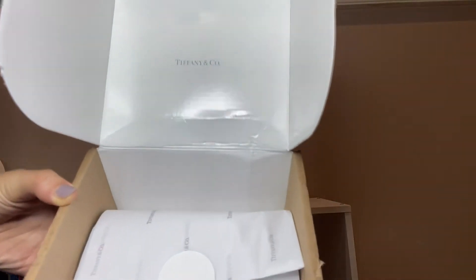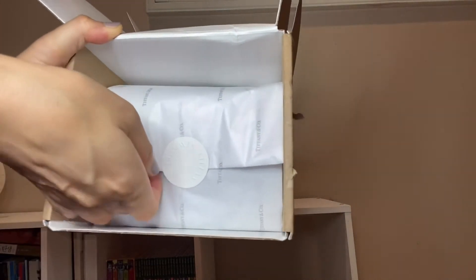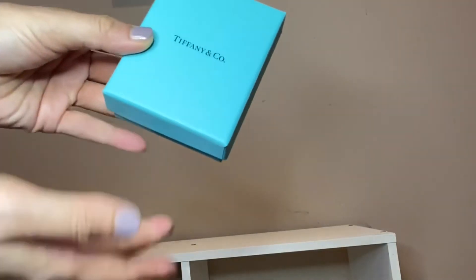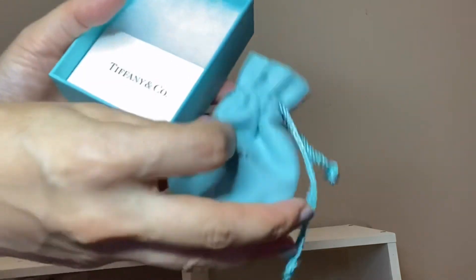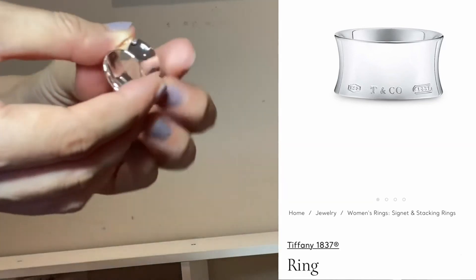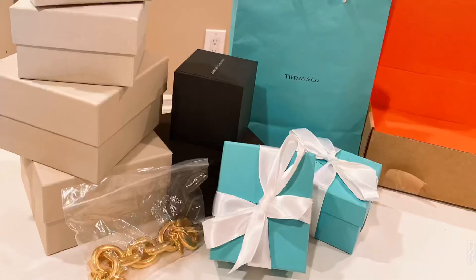Surprise! Actually, I got one more from Tiffany. I ordered a ring, but the size wasn't right in the store, so I ordered my size and it just arrived. Let me open it. It is a silver ring — the Tiffany 1837 Collection ring. It's made of sterling silver, very wide with a sleek curve. I love it. This is the best.